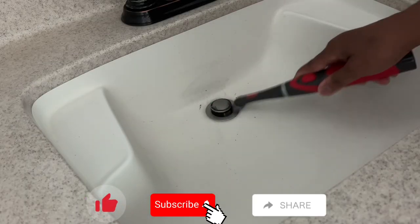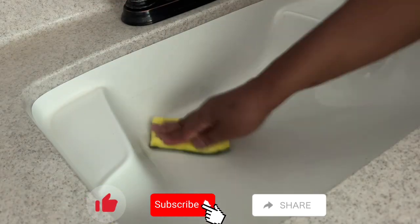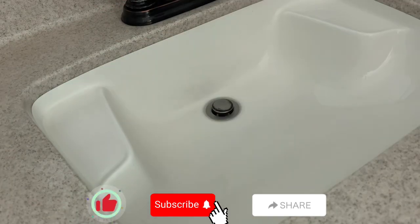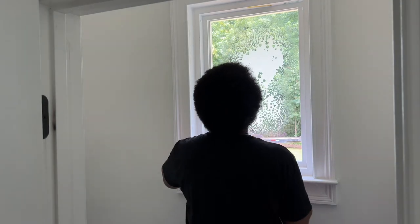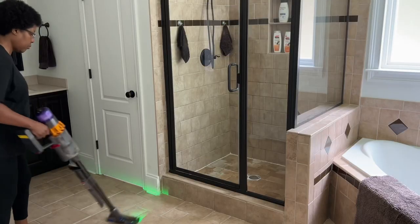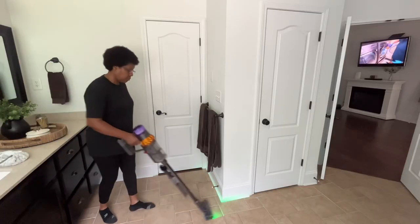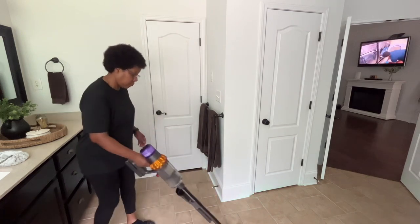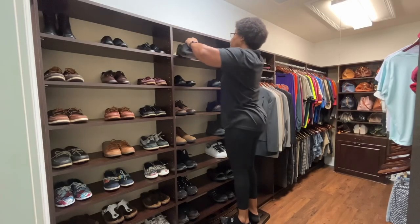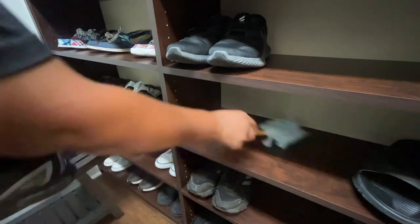If you enjoyed today's video, please remember to hit that like and subscribe button and share this channel with your family and friends. I dust and vacuum my closet at least three times a week, because shoes can be a breeding ground for germs, bacteria, and other toxins that can make you sick.